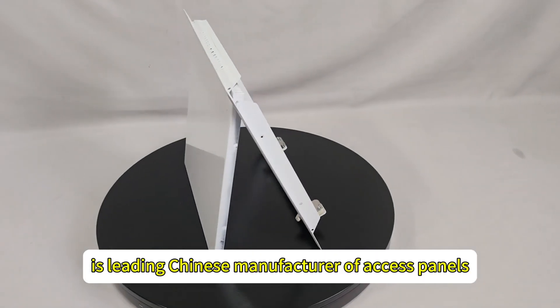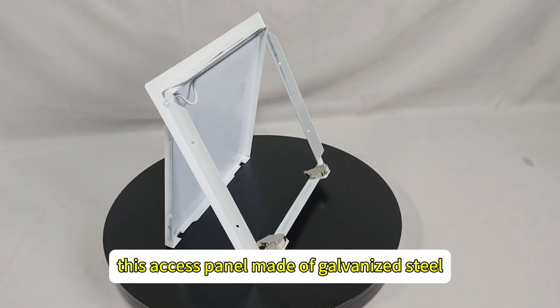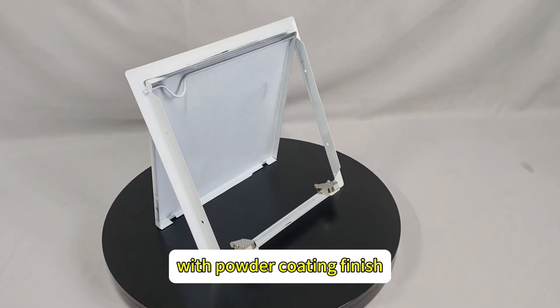JeepTag is a leading Chinese manufacturer of access panels. This access panel is made of galvanized steel with a powder coating finish.